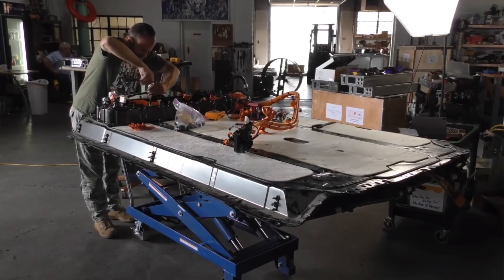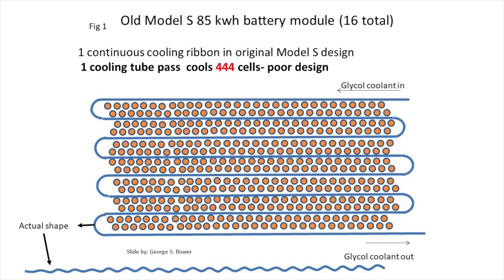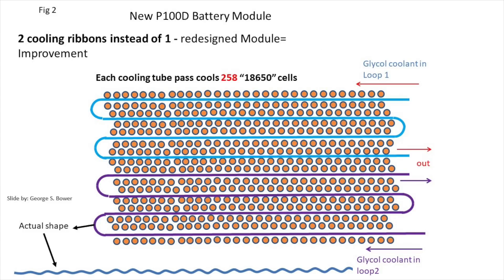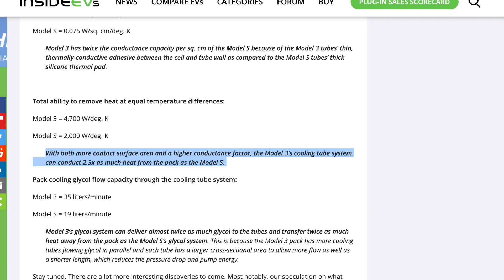According to InsideEVs research, the Model 3 battery pack has an improved cooling system compared to the Model S and X. An old Model S 85 kilowatt-hour pack cools 444 18650 cells per cooling ribbon pass. A P100D Model S pack improves that to 258 18650 cells per ribbon. However, Tesla's Model 3 further improves cooling engineering to 164 2170 cells per ribbon. With more contact surface area and higher conductance, the Model 3's cooling system can conduct 2.3 times as much heat from the battery pack as the Model S.